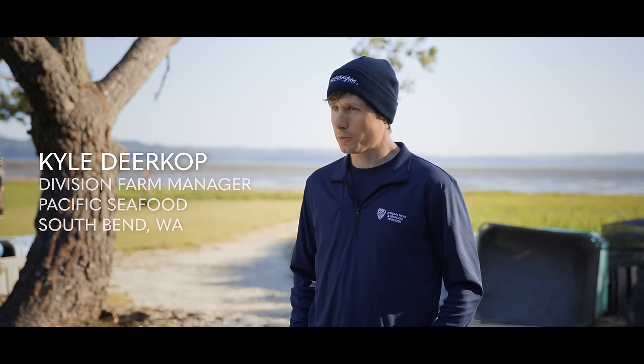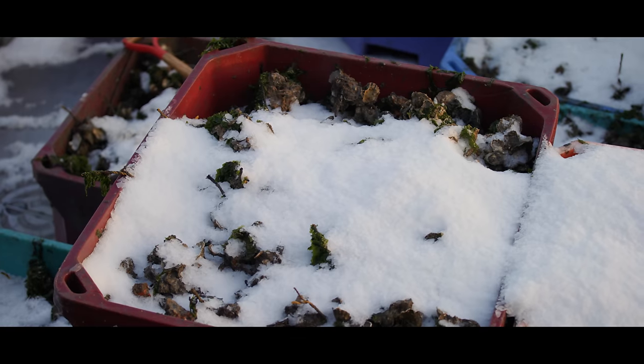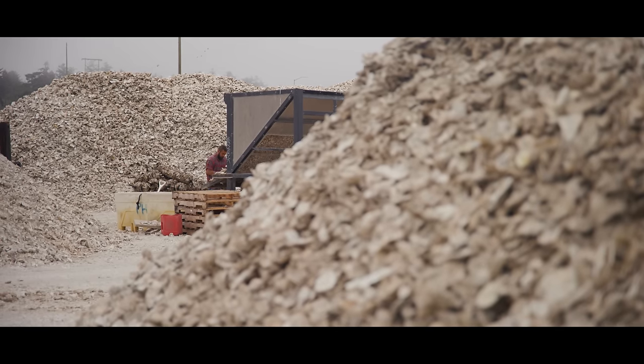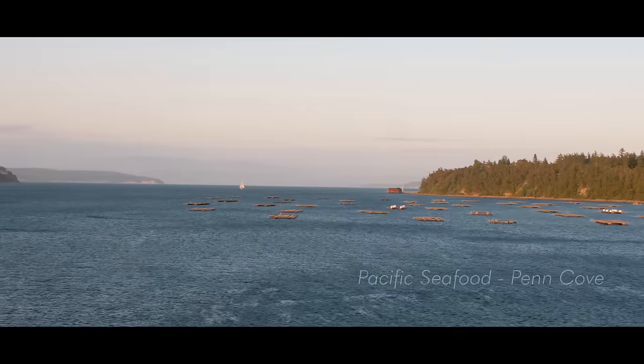We use triploids for the summer and diploids for the winter. Diploids will naturally reproduce in the summertime, and when they do, there is a soft meat texture. As an industry, we have developed triploids, and a significant portion of our production from June through September is triploid oysters, just to make sure we're delivering a quality product.